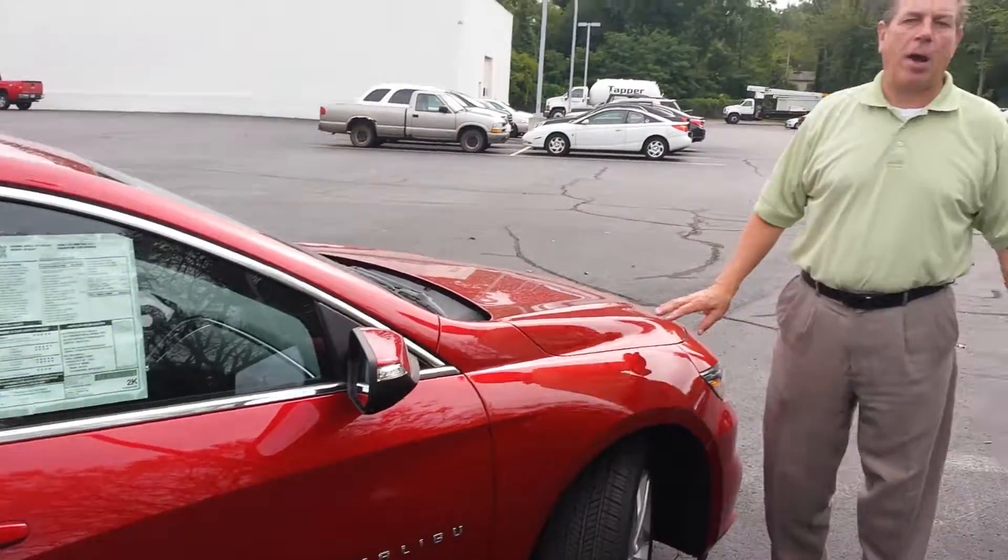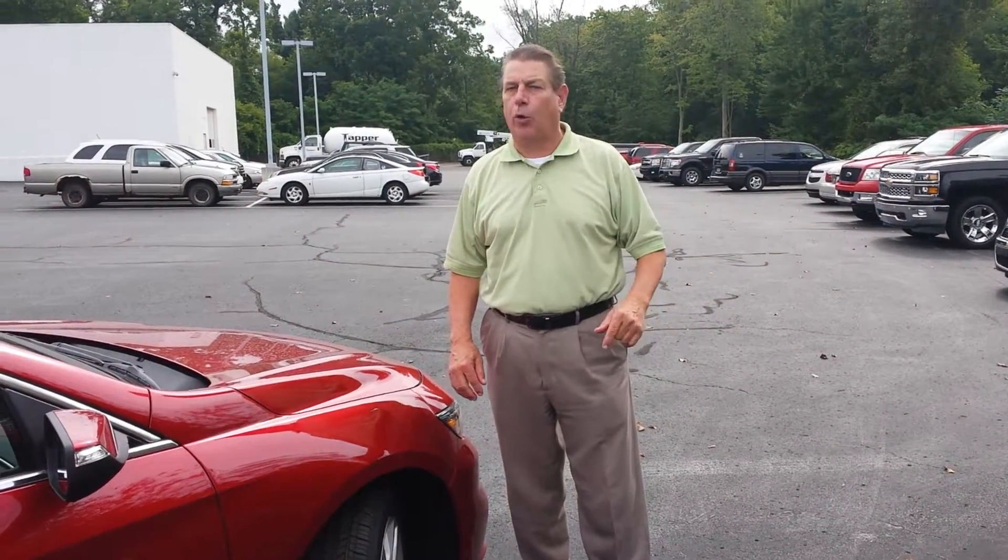Again, this is Marty from Tapper Automotive in Pawpaw. Come out and see us, get a great deal on a Malibu or any other vehicle we have in stock. Have a great one.